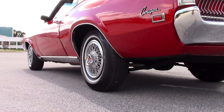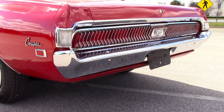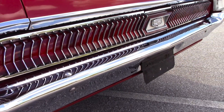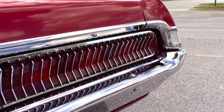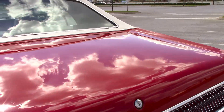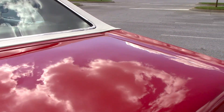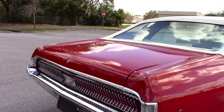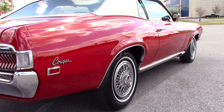It's nice and solid all the way to the bottom of the quarters and rockers. The rear chrome also looks brand new and is in excellent condition. The paint finish has a gorgeous shine and reflection. The deck lid looks really straight — just a really nice Cougar.